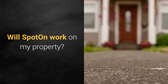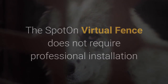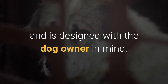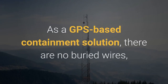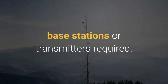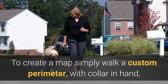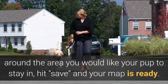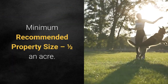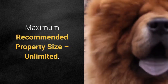Will Spot On work on my property? The Spot On virtual fence does not require professional installation and is designed with the dog owner in mind. As a GPS-based containment solution, there are no buried wires, base stations, or transmitters required. To create a map, simply walk a custom perimeter with collar in hand around the area you would like your pup to stay in, hit save, and your map is ready. Minimum recommended property size: one half an acre. Maximum recommended property size: unlimited.